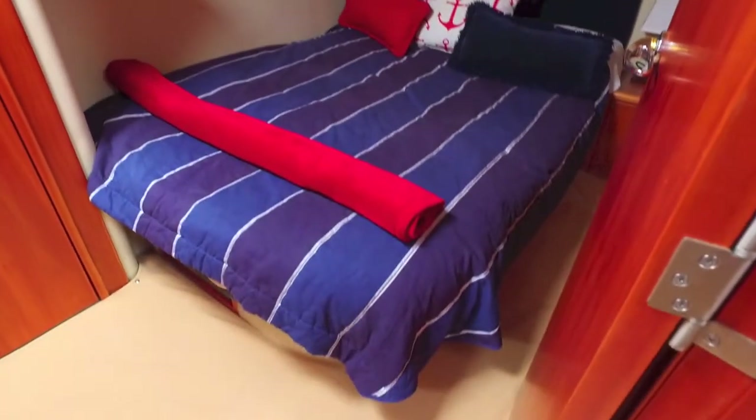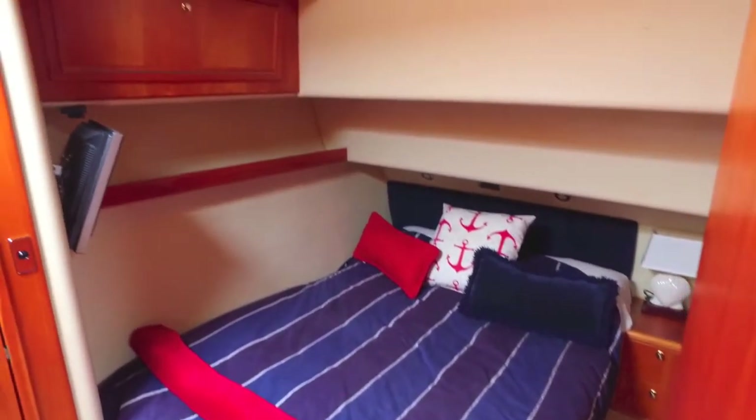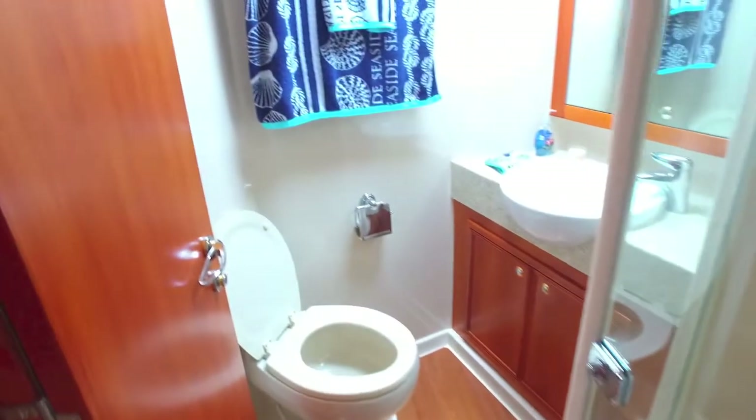Moving forward to your starboard side, you've got your VIP stateroom. It's a queen-size bed, lots of storage, great headroom, TV in there, access to its own bathroom, hanging closets, and an enclosed shower. This is typical Riviera construction and design.